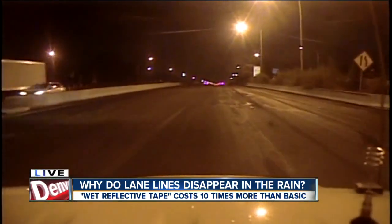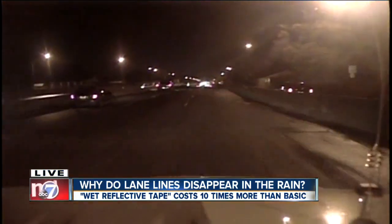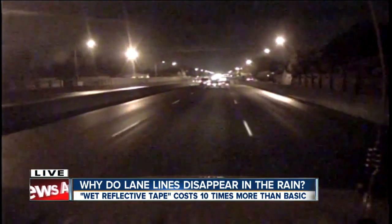And speaking of no lines, just a little bit farther — just west of Federal — there are absolutely no lines because the road is ground up right here, so they've got to fix that for sure. Construction crews are supposed to grind out those old lines to make sure they're not visible anymore, but they need to replace them with real lines.